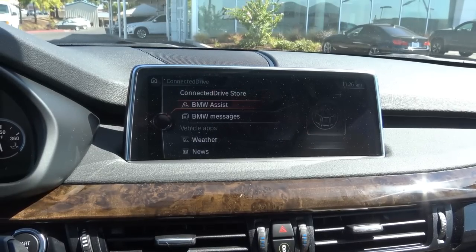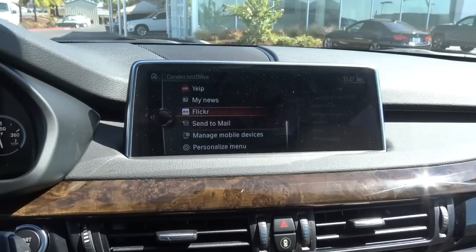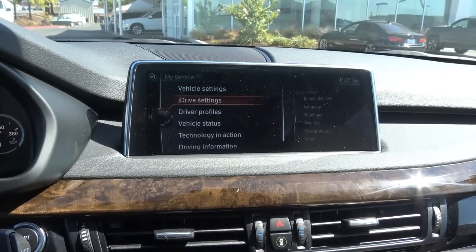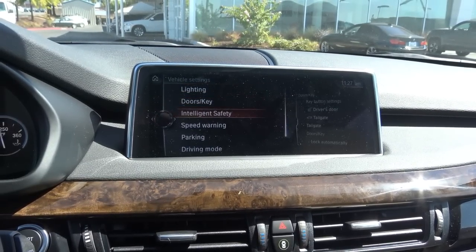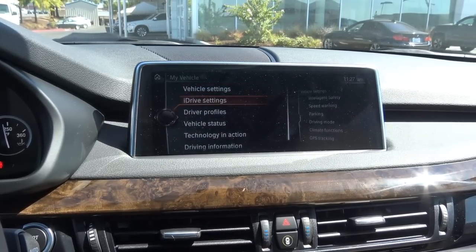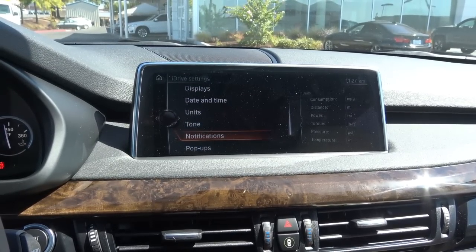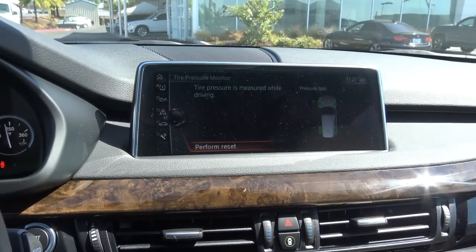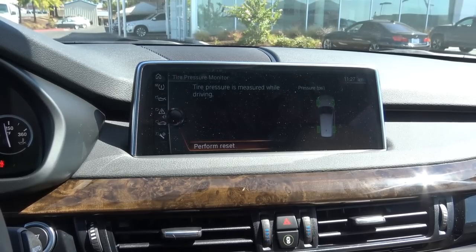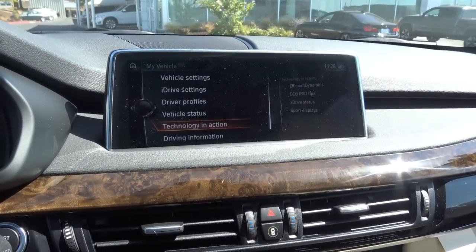Coming to connected drive, you have your weather, news, online search, local, Yelp, Flickr — basically all your integrated apps. Then you have your vehicle settings where you could change the lighting, doors and key, set the speed warning, parking, change your different driving modes, and climate functions. And then your iDrive settings — touchpad displays, date and time, units, language, tone, system, driver profiles, and vehicle status. It shows your tire pressure, engine oil level, and whether a service is required or not. Usually all that information is displayed on the instrument cluster of many other vehicles, but BMW decided to put it on the iDrive system. Then you have your efficient dynamics and xDrive status for your all-wheel drive system, as well as sport displays that show you the horsepower and torque. And there's also an onboard owner's manual and notifications for the system.